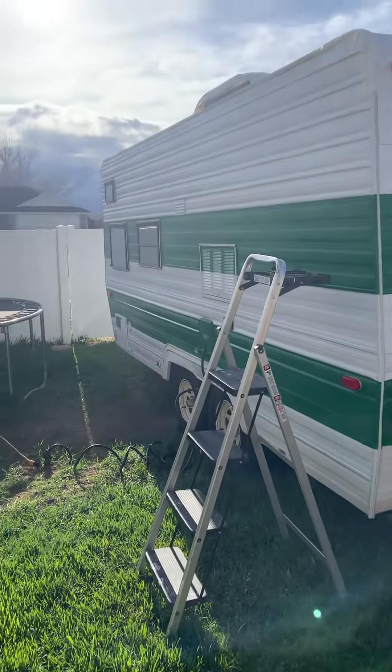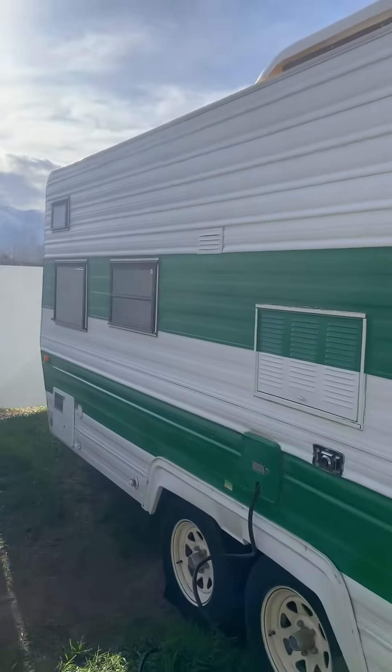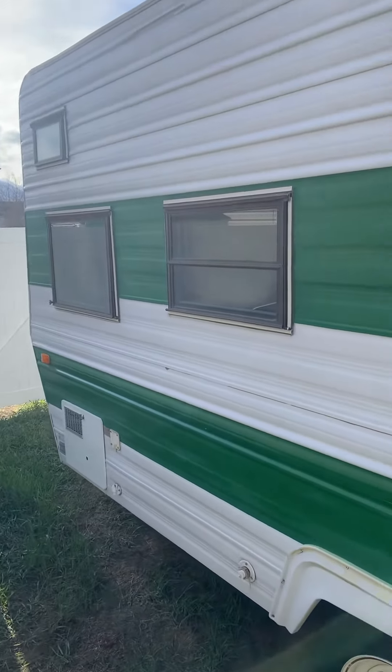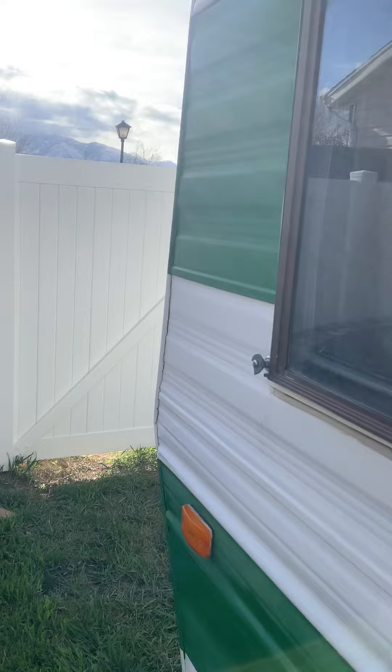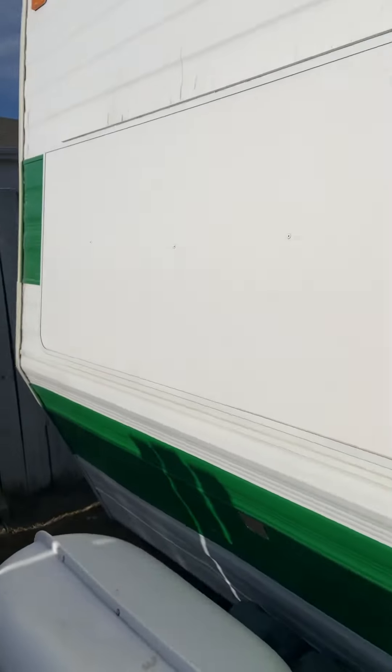Alright folks, so the wife and I took a plunge and got a Fleetwood trailer. We're not sure of the model — I think it might be a Terry or a Prowler. I'm still trying to figure that out. There's work that has to be done with it.